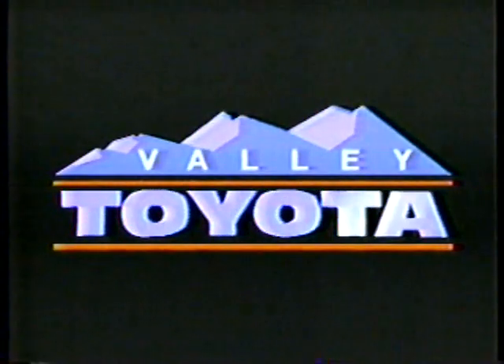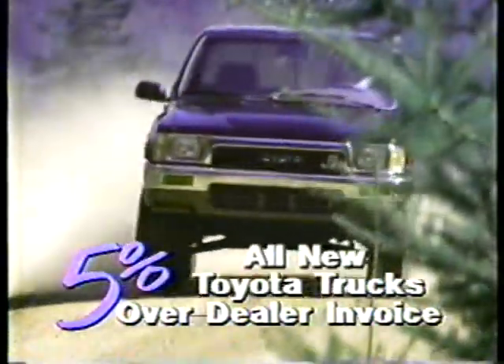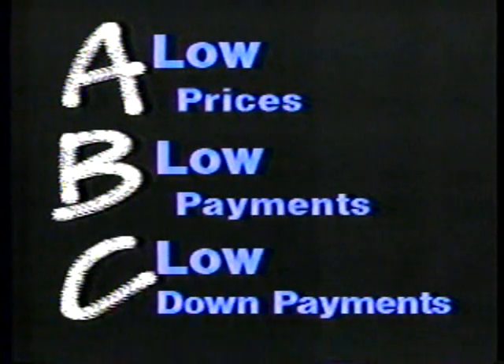At Valley Toyota, they sell used cars and trucks below wholesale book every day — that's a guarantee. No false market values, no inflated retail prices. Just their word to make buying a car as easy as A-B-C: low prices, low payments, and low down payments.